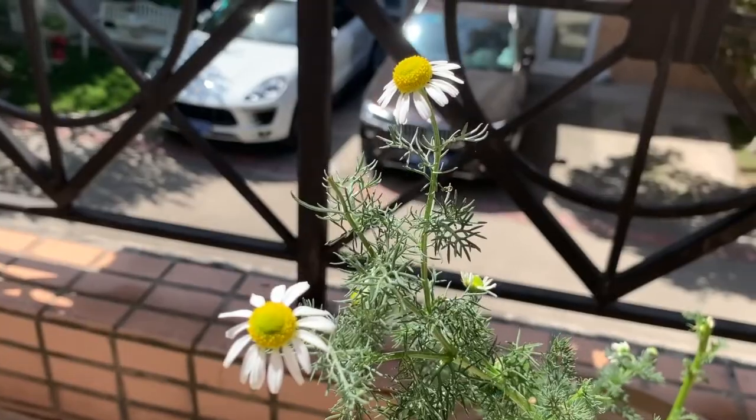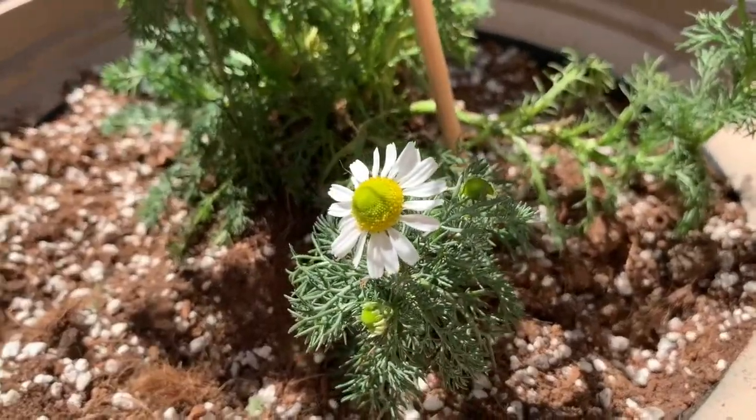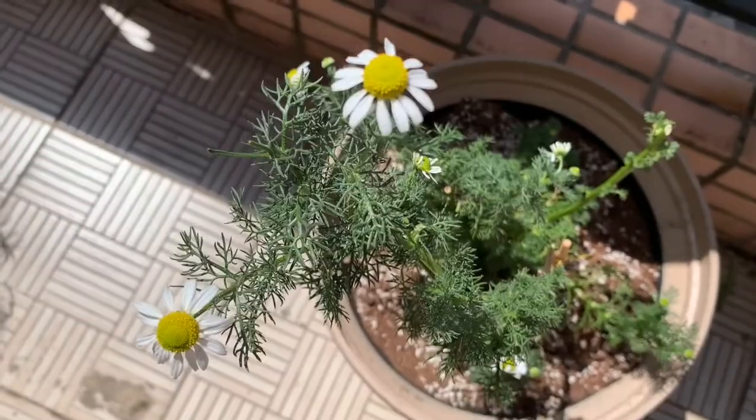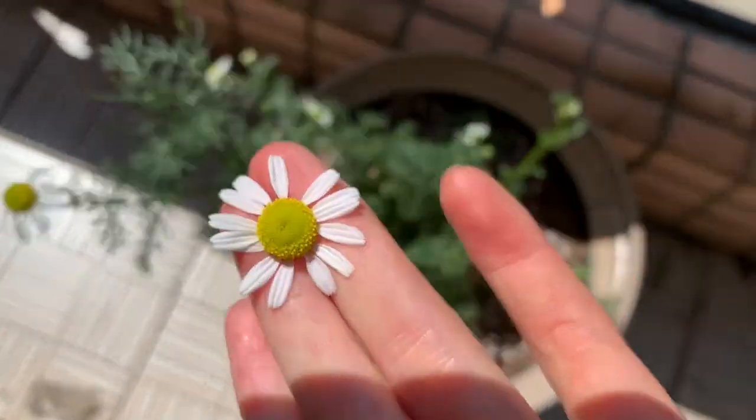And here's my chamomile plant that I actually got infested with aphids earlier last month, but it's been recovering and doing pretty well again.